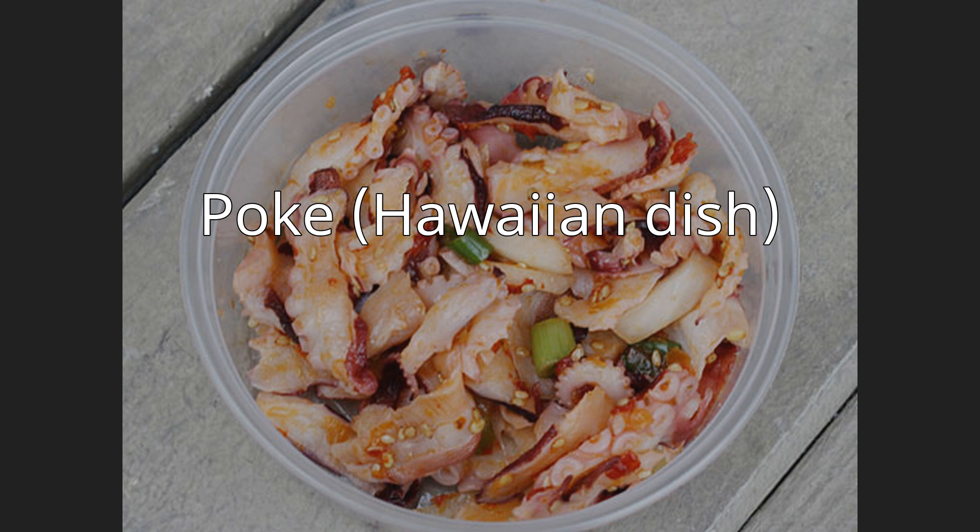Traditional forms are aku (skipjack tuna) and he'e (octopus). He'e octopus poke is usually called by its Japanese name tako poke, except in places like the island of Ni'ihau where the Hawaiian language is spoken. Increasingly popular ahi poke is made with yellowfin tuna. Adaptations may feature raw salmon or various shellfish as a main ingredient served raw with the common poke seasonings.